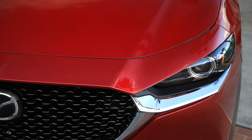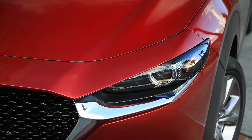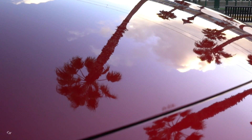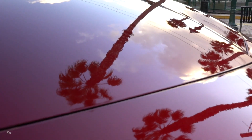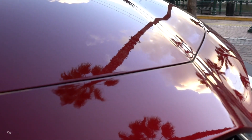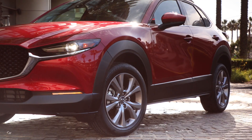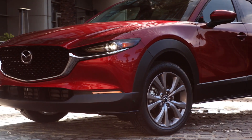CX-30 is the second model to adopt the latest evolution of Kodo design, a more mature interpretation of the striking design ethos. Based on sleek and bold styling, the CX-30 is meant to evoke creativity in one's life. Realizing two contrasting expressions, the compact crossover has the flowing beauty of a coupe and the bold proportions of an SUV.